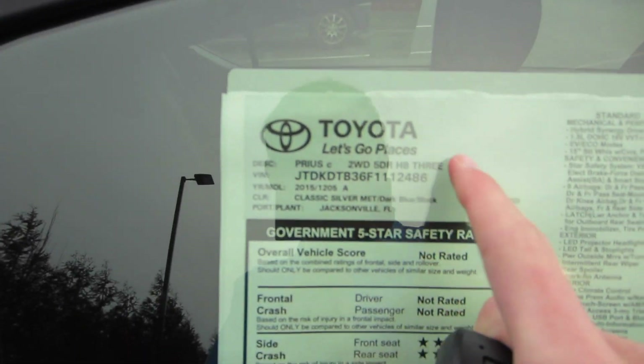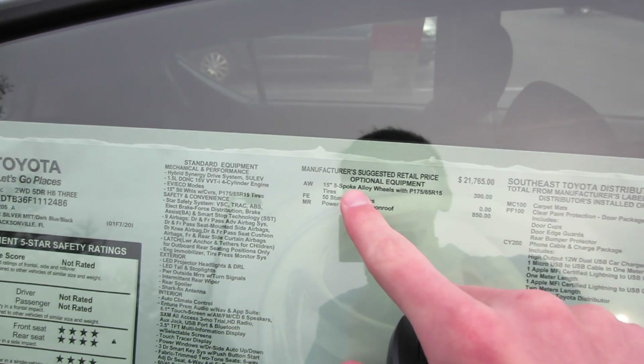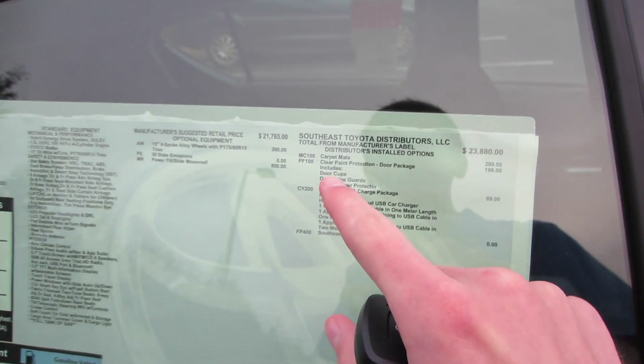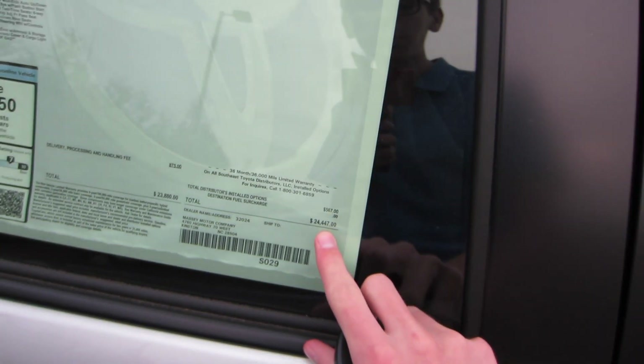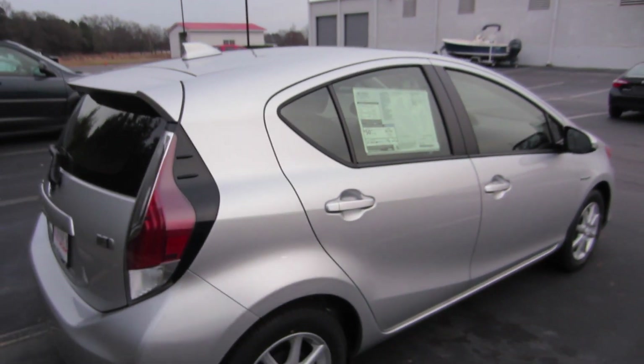As I said, 2015 Prius C3, two-wheel drive in classic silver metallic with the dark blue and black cloth. As far as options, we have the 15-inch 8-spoke alloys, the power sunroof, carpet mats, clear paint protection, and the phone charger, for a total of $24,447. Gas mileage is going to be 53 city and 46 highway.